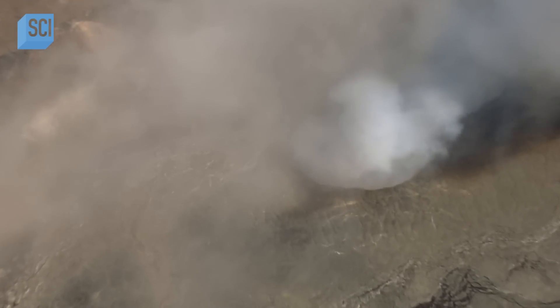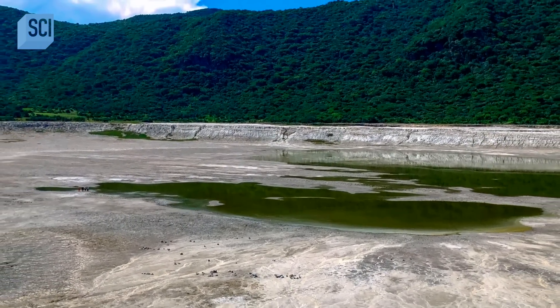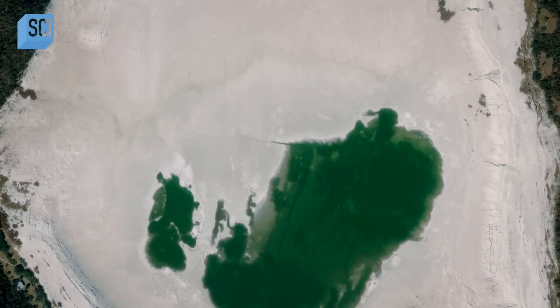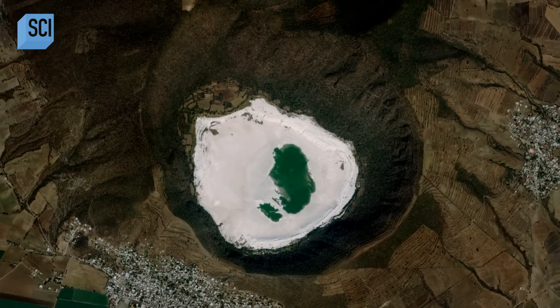Over time, the ground around the crater dries out, concentrating the volcanic soup into a chemical sludge. As that water evaporates, it concentrates further until large fields of crystals form, which is what we see in the image.